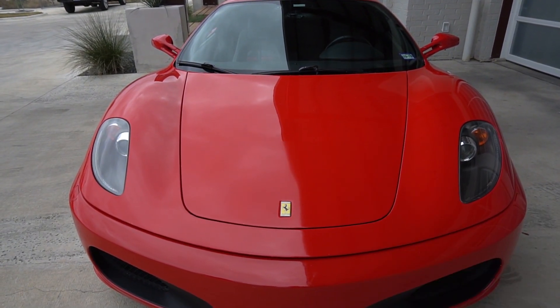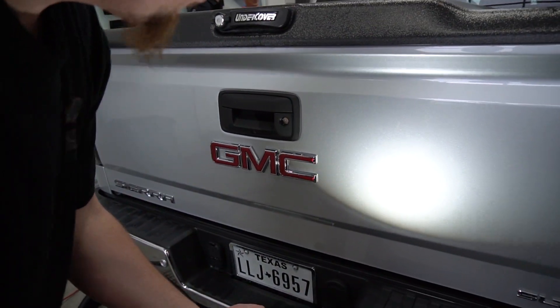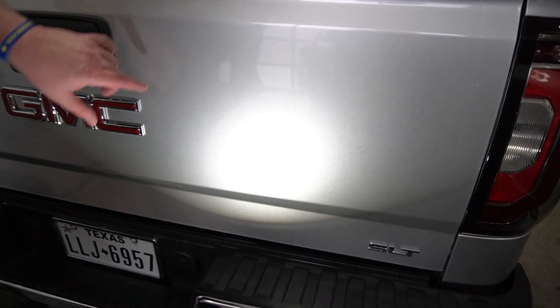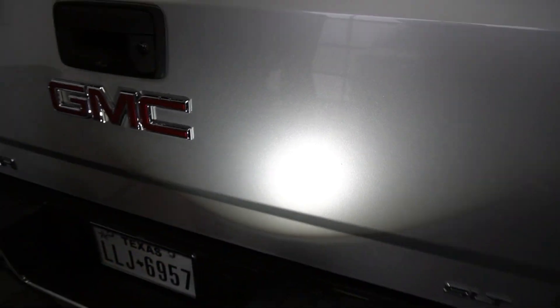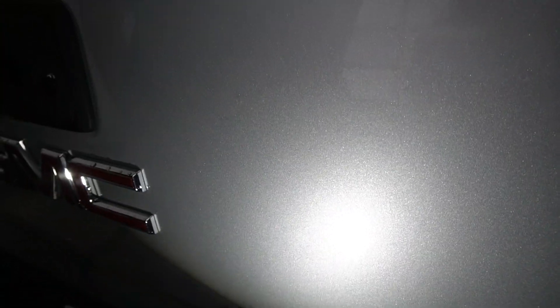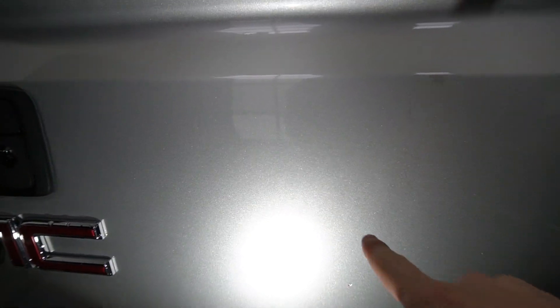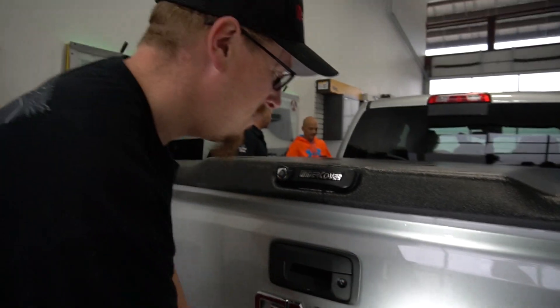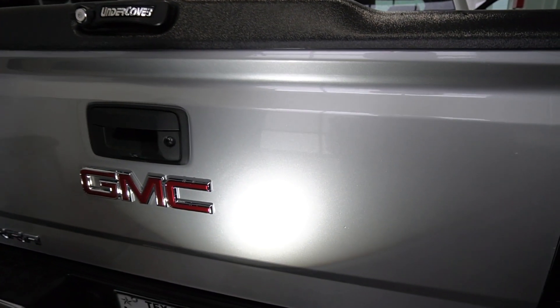This light is used to check swirls on the paint — by holding it at a really high angle you can see swirls better; it'll light up any little lines or imperfections. There's a bunch of horizontal lines going across here, which is definitely not showing up on camera. That's the level of perfection we're aiming for — we want this to basically be like glass.